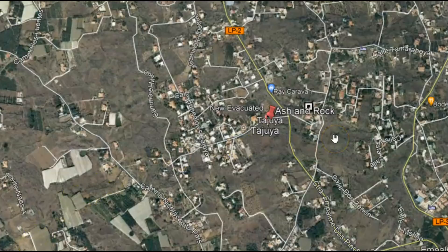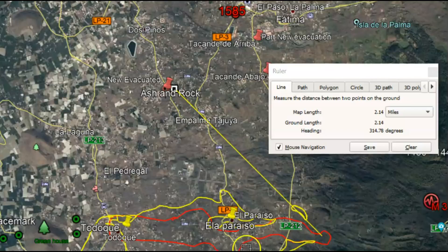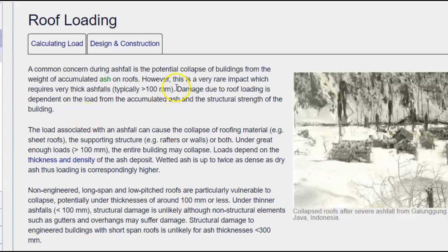If you get enough of that ash, it can collapse the roofs of buildings. This area is more than two miles from the volcano cone. Four inches of ash, or 100 millimeters, can take out the roof of a building. Wet ash has twice the weight of dry ash — just 4 inches of dry ash is all it takes to make a roof collapse.